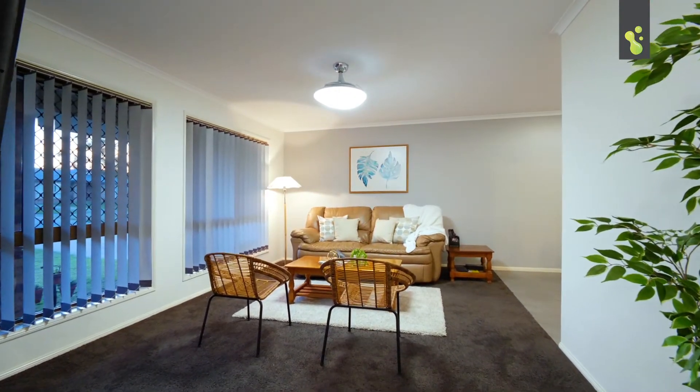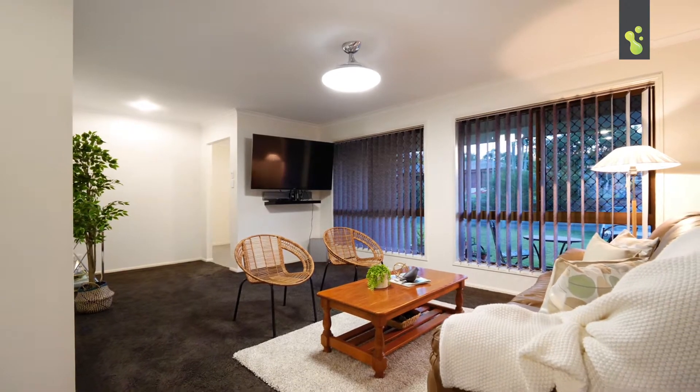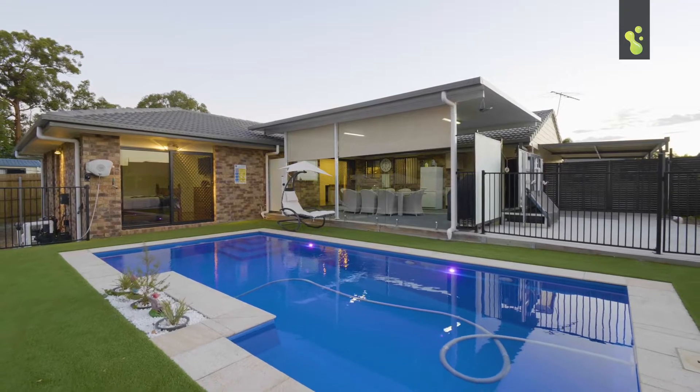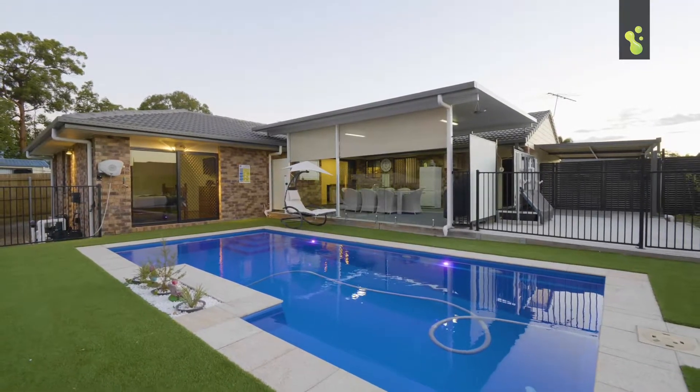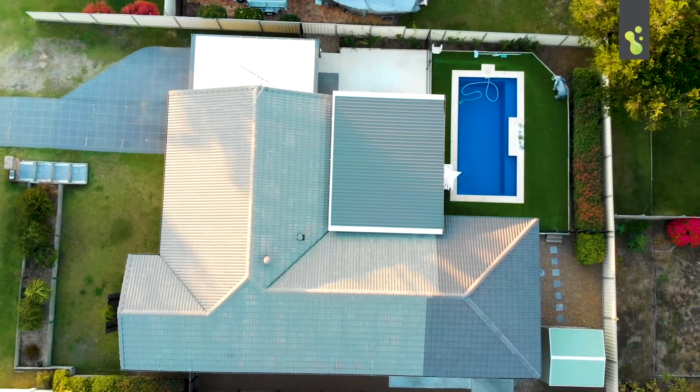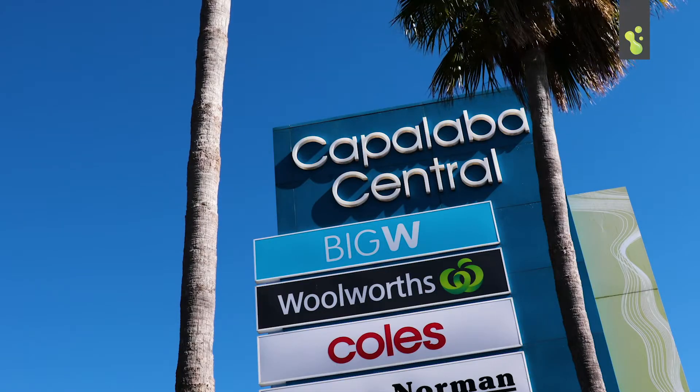This is just a great family home and I think you're going to spend the majority of your time outside in this large undercover outdoor entertaining area that overlooks the pool and the manicured gardens. A great property if you've got those extra toys too, because you've got the big side access — all of this here in Capella Bar.